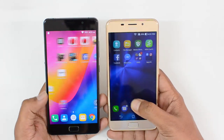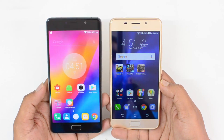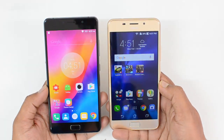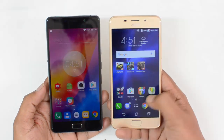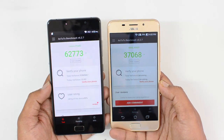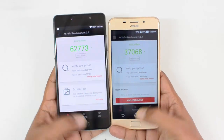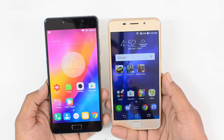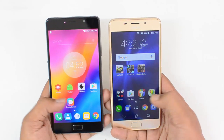Performance is one area where the Lenovo P2 has a clear edge, powered by the Snapdragon 625 octa-core chipset coupled with 3GB or 4GB of RAM with 32GB storage. The Asus Zenfone 3s Max is powered by the MediaTek MT6750 octa-core chipset with 3GB of RAM. The Snapdragon 625 is definitely more powerful, as clearly shown in benchmark scores where it is way ahead of the MT6750. Gaming performance is also much better on the Lenovo P2 — the Zenfone 3s Max showed some lagginess. The Lenovo P2 is the performance winner.